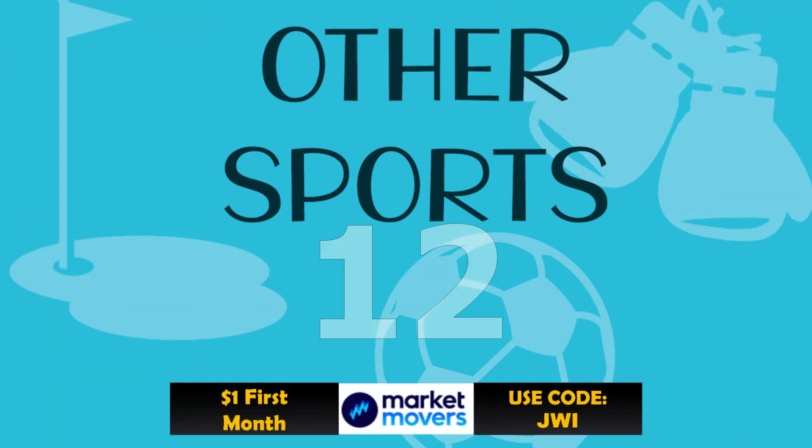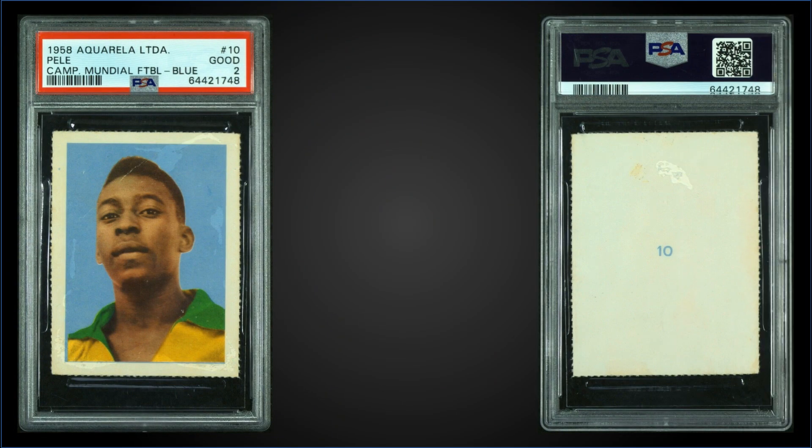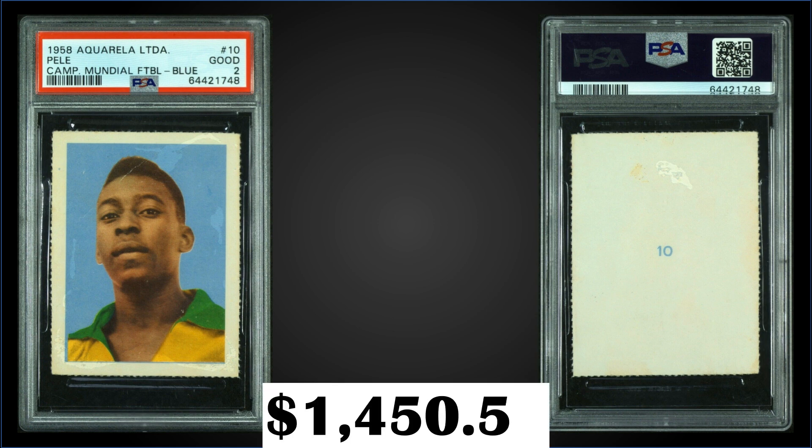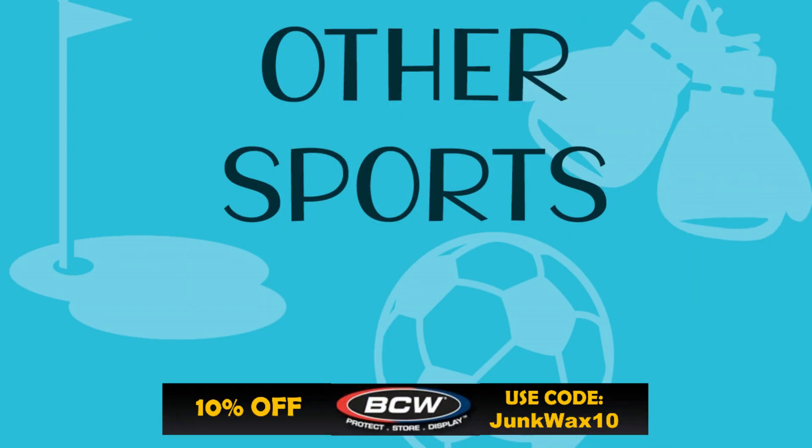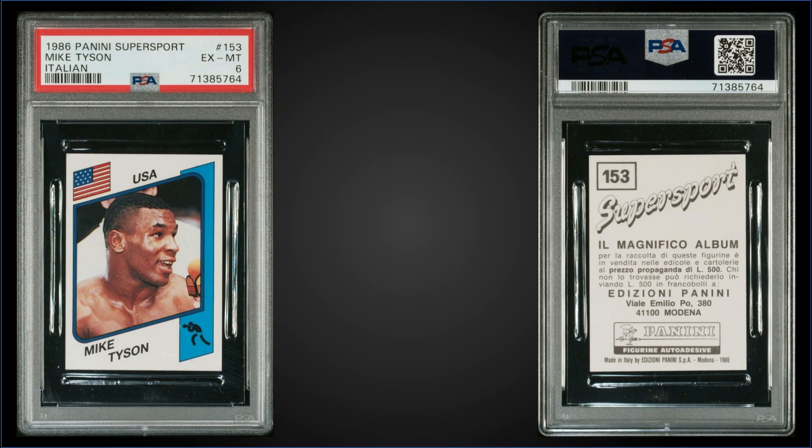In the #12 spot, from 1958 Aquarela, we have a Pelé rookie card — blue number — graded at PSA 2. This card sold at auction for $1,450.52. It's a pop of 36 in a PSA 2 slab, with 48 graded higher, the highest being one Near Mint 10. And in the #11 spot, from 1986 Panini Super Sport Italian, we have a Mike Tyson rookie sticker.